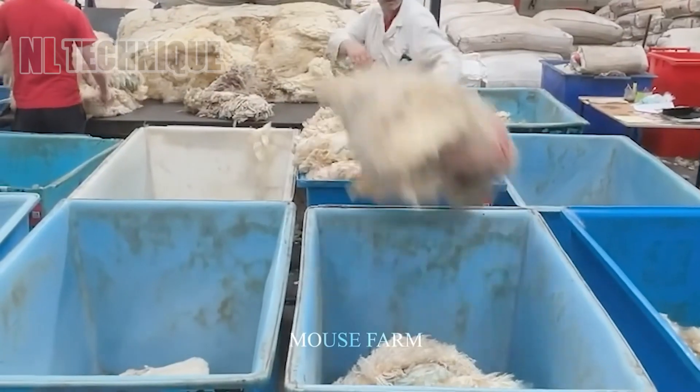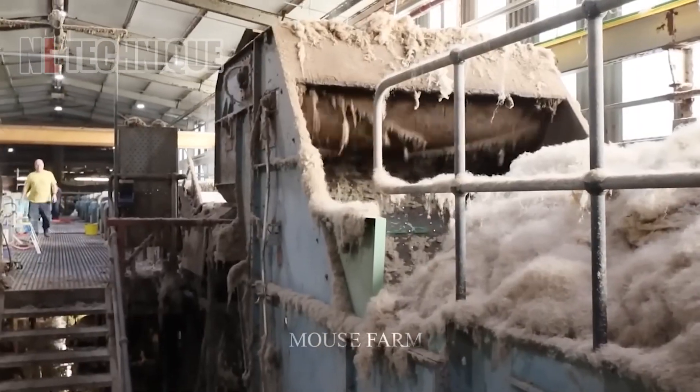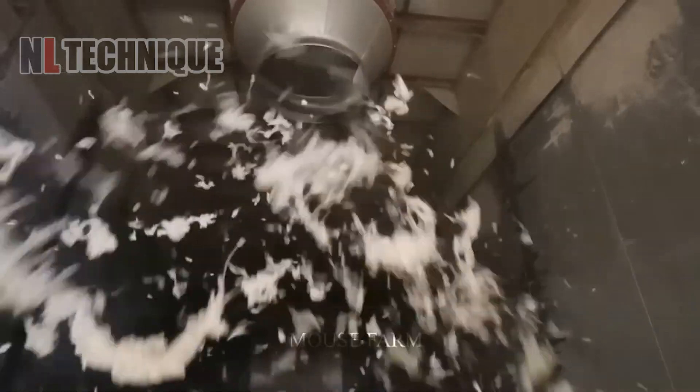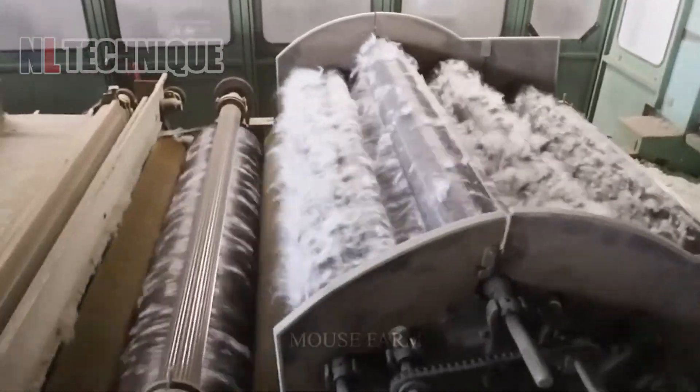Machines lend their magic to wool processing, turning fleece into fabric. From sheep to chic, follow the transformation of wool in this cozy corner of agriculture.